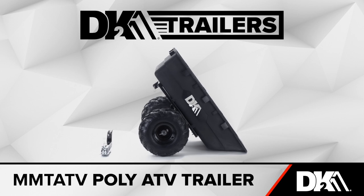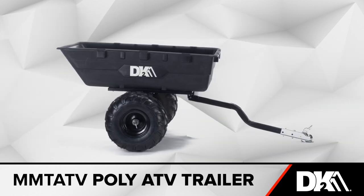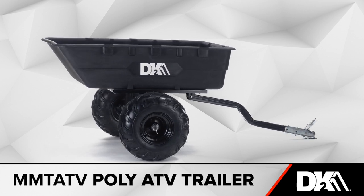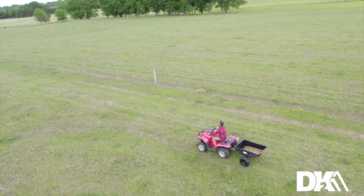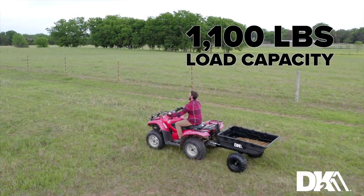DK2 manufactures the industry's most ideal everyday multi-utility trailers, and our model MMTA TV 1,100 pound ATV trailer is one of the most rugged and reliable ATV trailers on the market. This high-quality trailer is designed to handle any terrain with a massive payload capacity of 1,100 pounds.